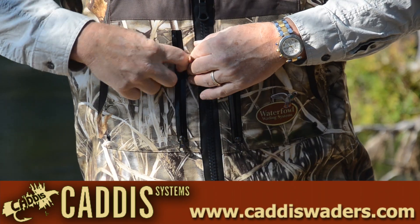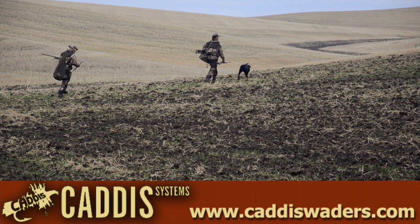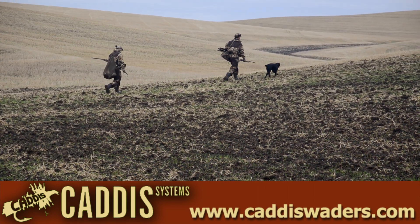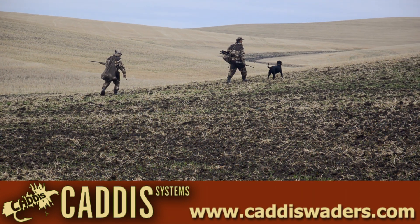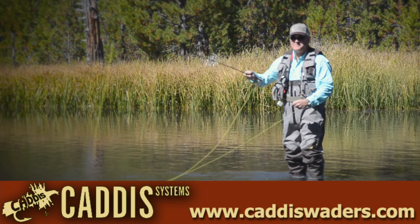You'll also appreciate the insulated hand-warmer pockets and convenient pouch and storage compartments. All in all, Northern Guide is as good as it gets. Tough, warm, dependable, day after day. Just a few of the innovations coming from the folks at Caddis Systems.